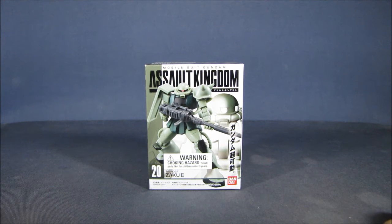Hey there folks! Today I'd like to take a casual peek at the Assault Kingdom MS-06F Zaku 2 action figure set from Bandai. This particular set is part of the fifth wave of releases and is the 20th overall figure set released through the Assault Kingdom Gashapon-like figure sets. This set was first released around 2014 and sold anywhere from 500 yen to a thousand yen, or about five to ten US dollars.